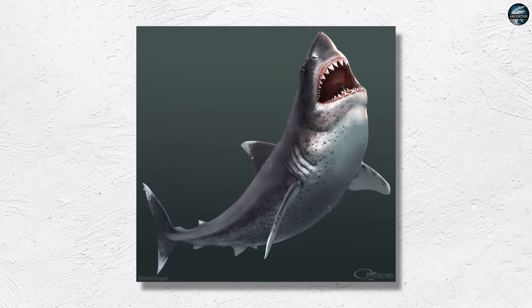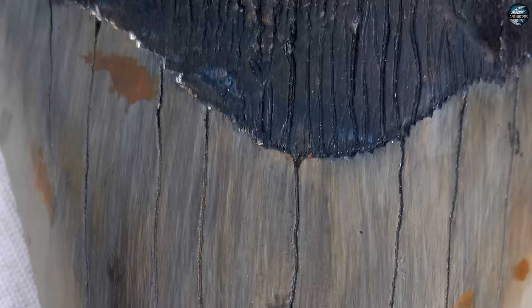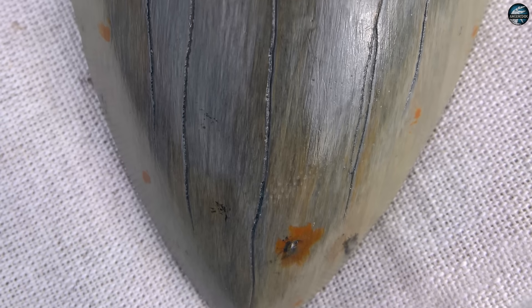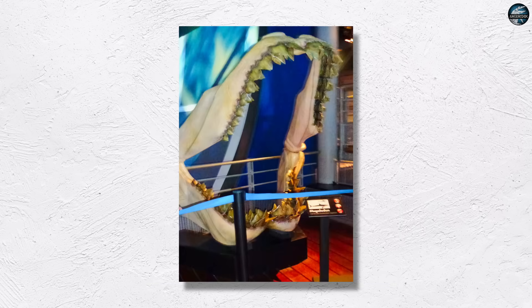That case did not rest on one lab either. An international team of 29 experts from multiple countries brought datasets, comparative methods, and independent checks to bear on the Belgian column and similar material. Now take a simple test: take a great white's outline and just extend it end to end. Keep the same thickness and pretend the water would not care. At big sizes, water cares.